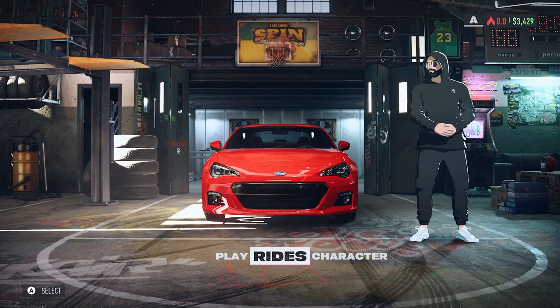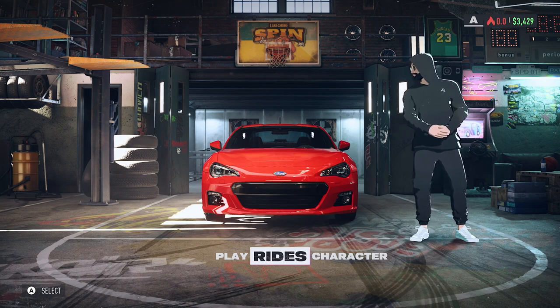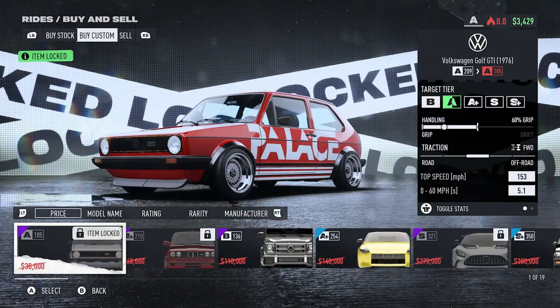Jumping into the game, you're probably going to think you'd get these cars to use straight away — that was the impression I was under — but no, it doesn't work like that. You need to progress far enough into the game to unlock the cars to purchase. Every single one of them needs to be bought, so if we jump into the rides, go to buy and sell, then go to buy custom...